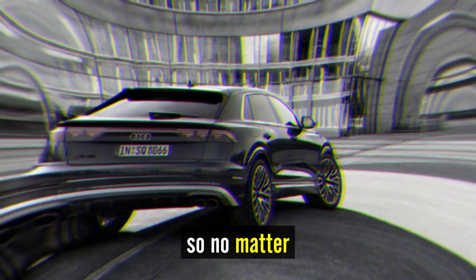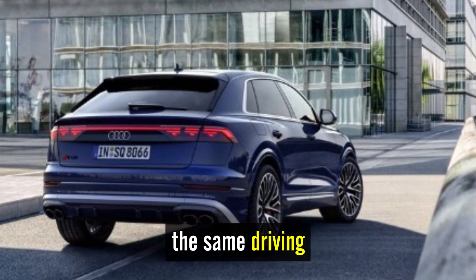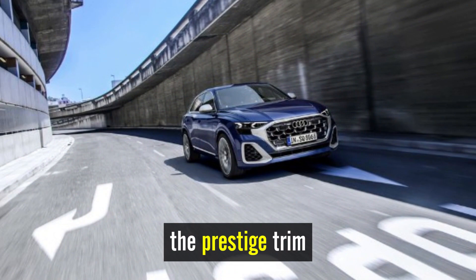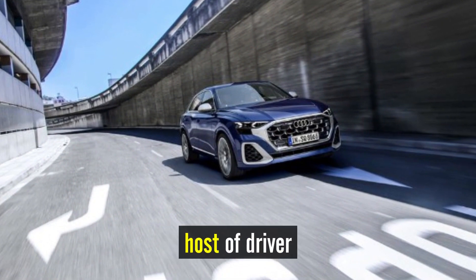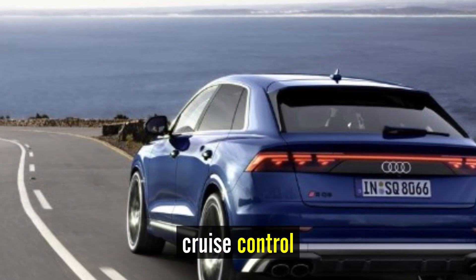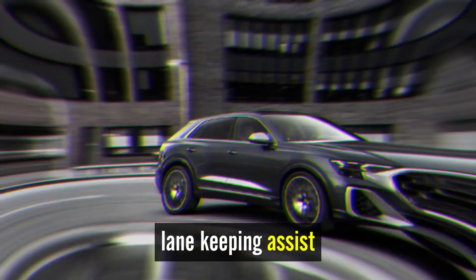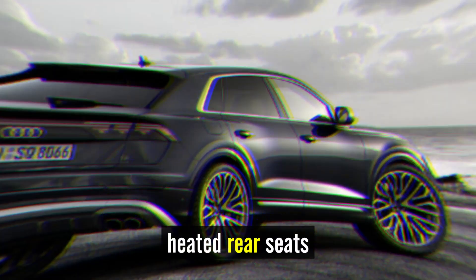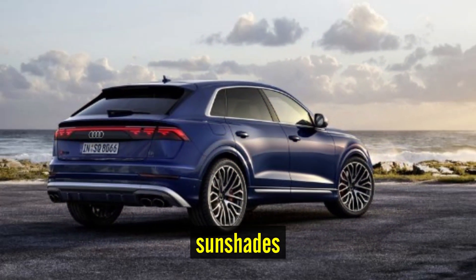No matter which one you choose, you're getting the same driving experience. Still, we'd upgrade to the Prestige trim, which adds a host of driver assistance and luxury features that include adaptive cruise control, lane-keeping assist, a head-up display, soft-close doors, heated rear seats, and power rear sunshades.